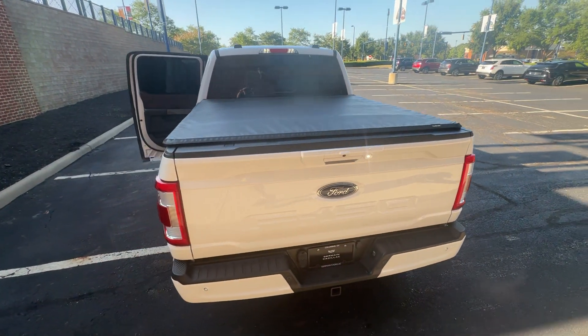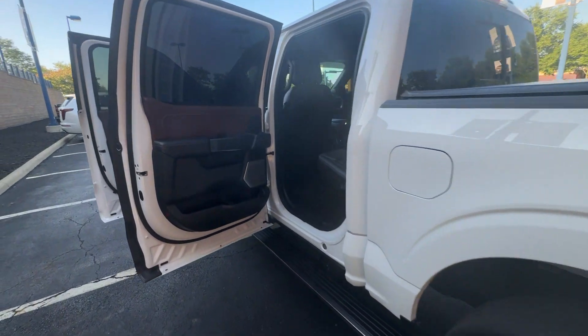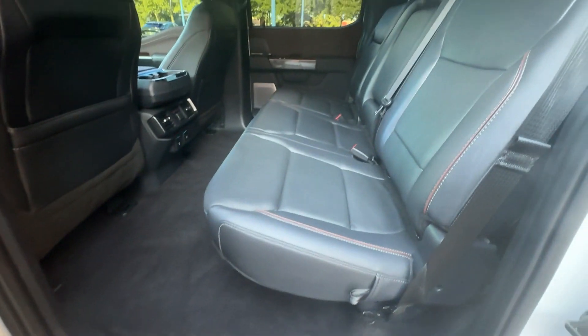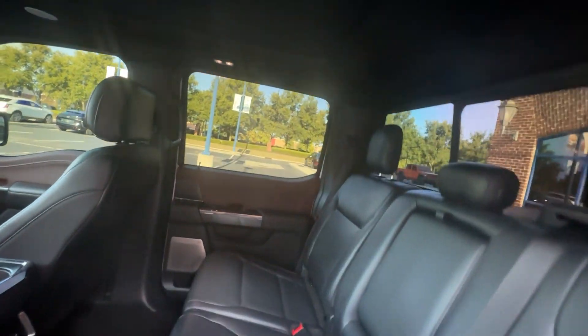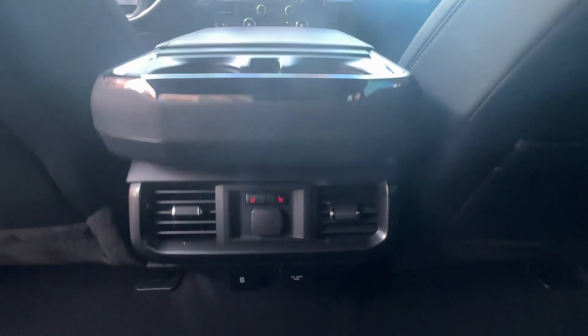Pass-Through Rear Seat, Rain Sensing Wipers, Bluetooth, Brake Assist, Keyless Entry, Steering Wheel Audio Controls, Engine Immobilizer, Automatic Headlights, Auxiliary Input, Stability Control, and Passenger Side Airbag Sensor. Ready to take home the car of your dreams?